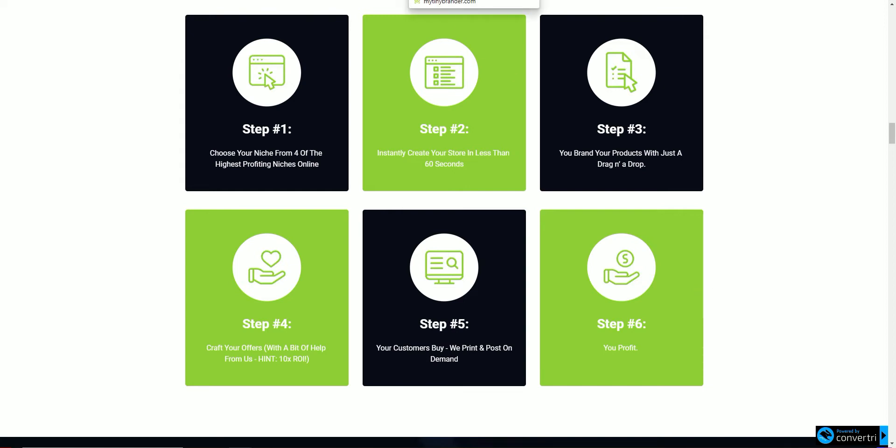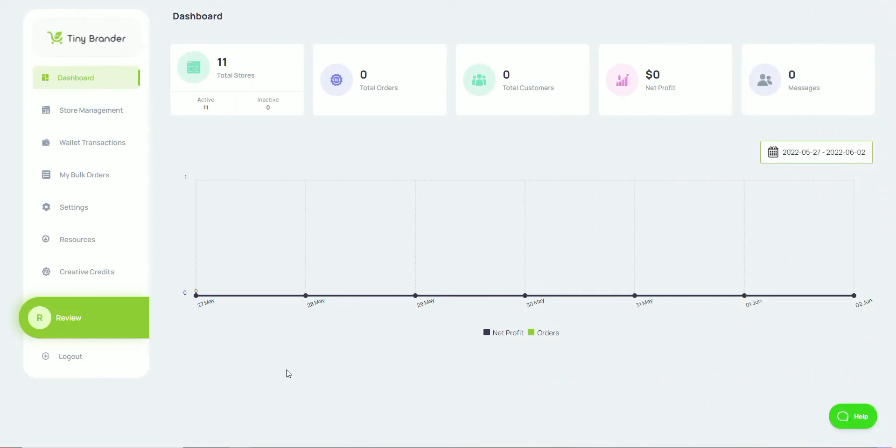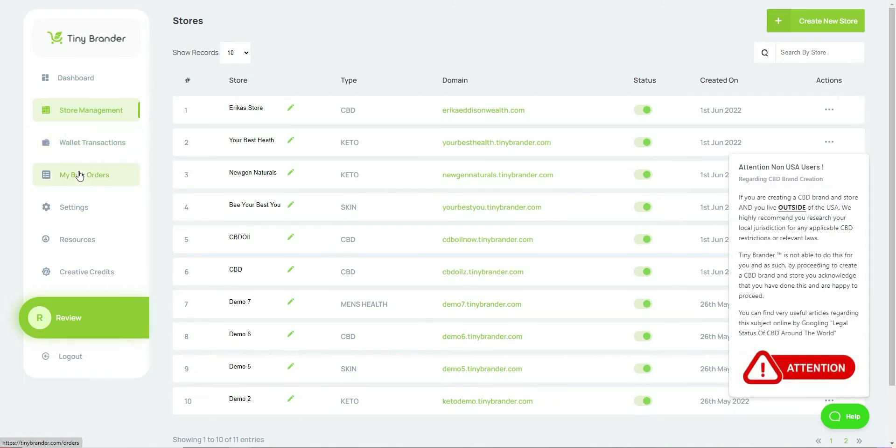Let's have a look at the dashboard itself. This is your Tiny Brander dashboard and it's very clean. It gives you an overall view of your stats — how many stores you've got, orders, total customers, net profit, and any messages within the platform. On the left-hand side you've got store management, wallet transactions, bulk orders, settings, and resources with lots of videos about how to use the software. There are also creative credits where you can take advantage of their team to do some designing for you.